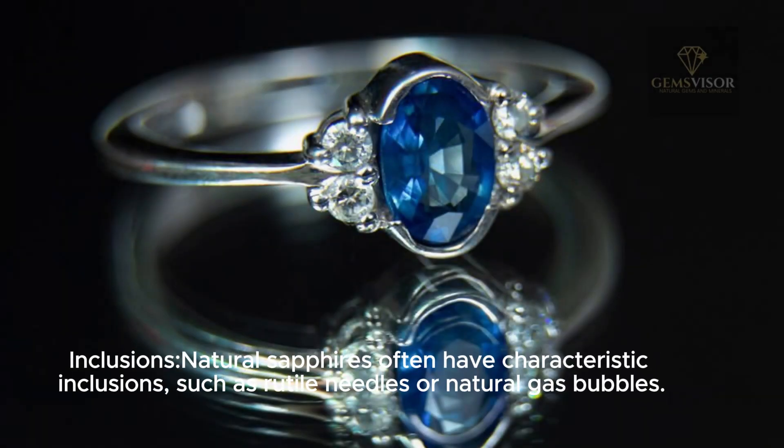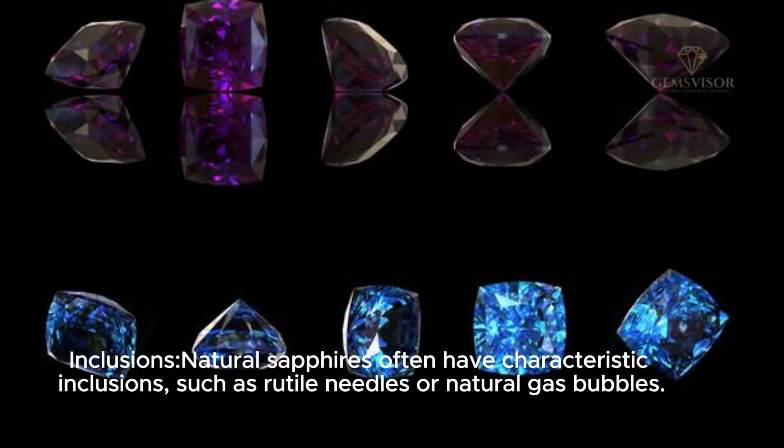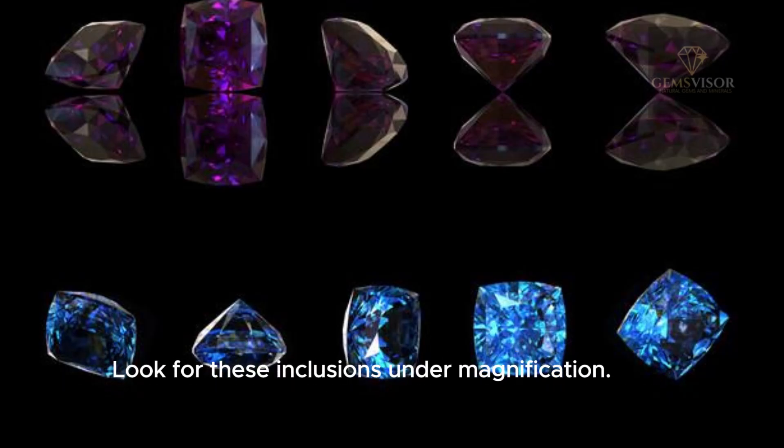Natural sapphires often have characteristic inclusions, such as rutile needles or natural gas bubbles. Look for these inclusions under magnification, as they can be a good indicator of a natural origin.